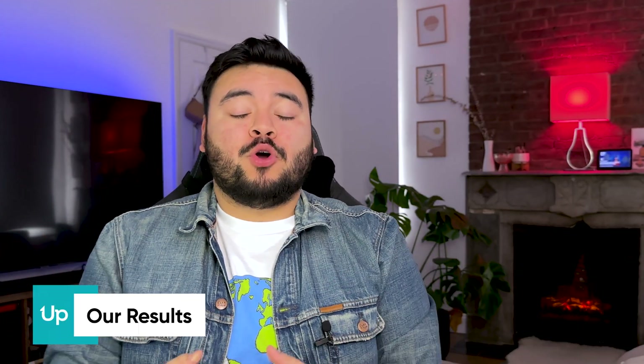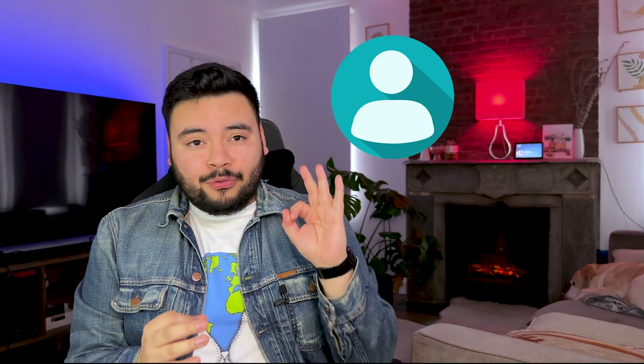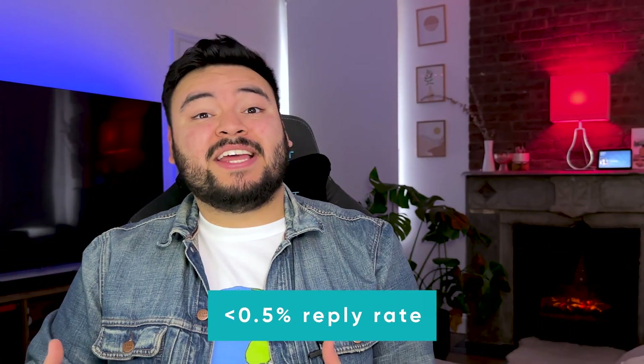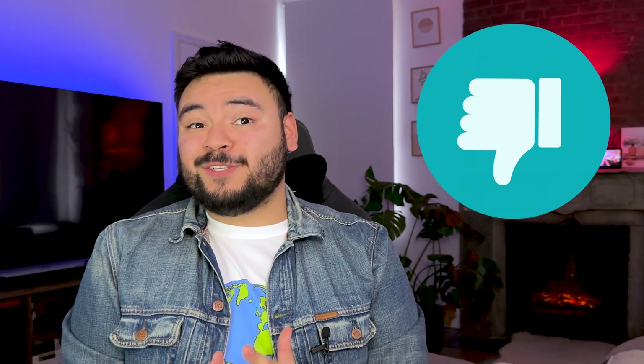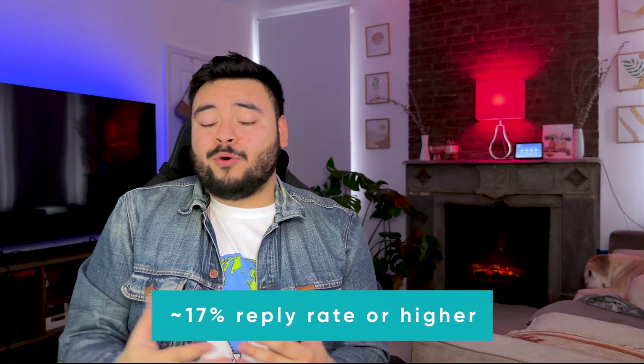Alright, drumroll — the results are in. After sending all three emails to over 600 leads for a total of over 1,800 emails, we got three replies. Even with a 58% open rate, only three people replied — that's less than half of a percent of everyone we emailed. We consistently get 50 to 60% open rates because Uplead's data is high quality with minimal bounces. So while it's a good open rate, the reply rate is by far our worst performing flow. When our team writes the cold emails themselves, we average a 17% reply rate or higher.